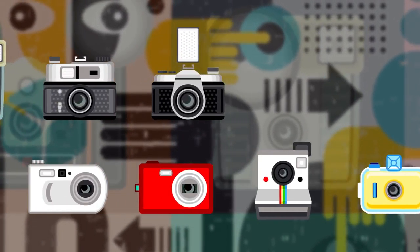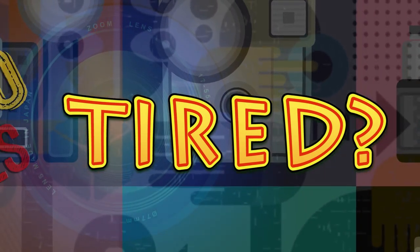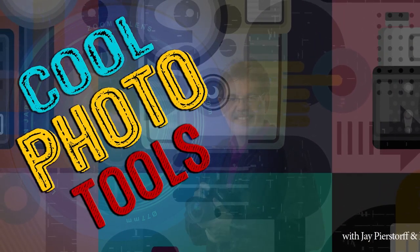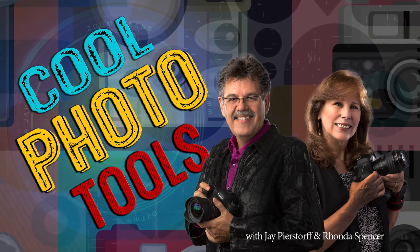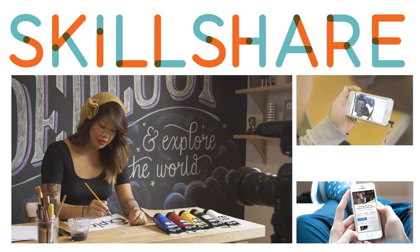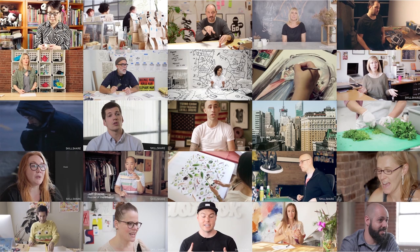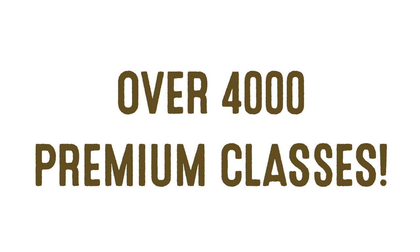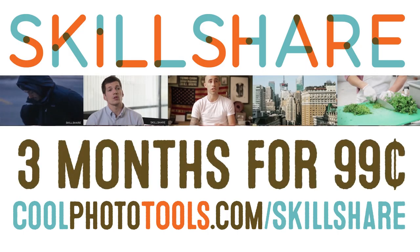Are you sick of trying to learn all the new photo software? Are you tired of hearing about the next big thing in photography? Well, neither are we. Welcome to Cool Photo Tools with Jay Bierstorf and Rhonda Spencer. Today's program is brought to you by Skillshare. For a limited time, get three months of Skillshare premium for just 99 cents. Anyone can take an online class, watch video lessons, and create projects — over 4,000 premium classes. Go to coolphototools.com/Skillshare for your discount code.